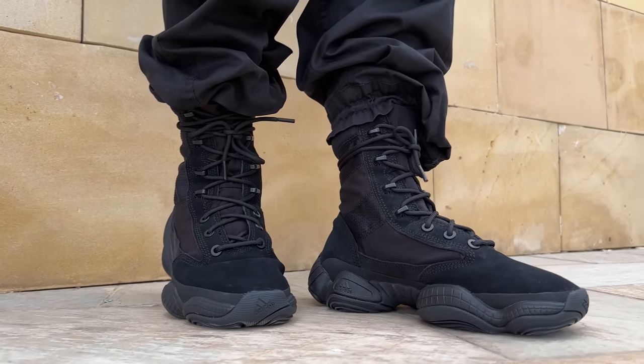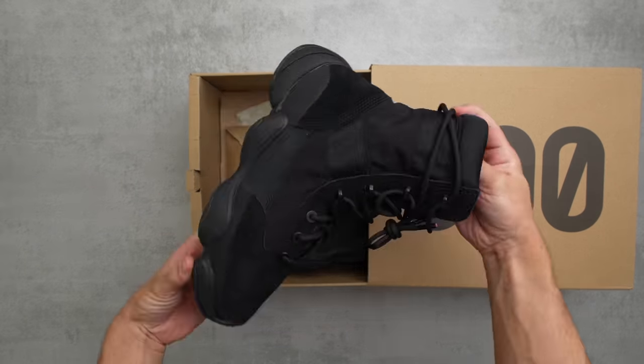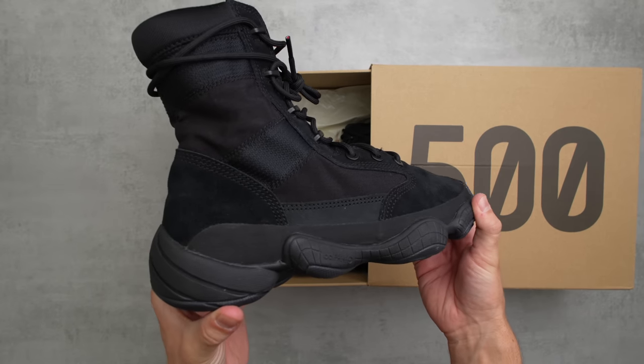It comes in just a regular Yeezy box — all-over cardboard with a 500 text on the top. What's actually different about this box is that it's literally three times the size of a regular 500 box. This thing is massive. Here we have them — this is the Yeezy 500 tactical boot. If you're wondering where I am, I'm actually out here in Saudi Arabia. I thought it'd be a good idea to fly all the way out here just to test this pair of shoes.